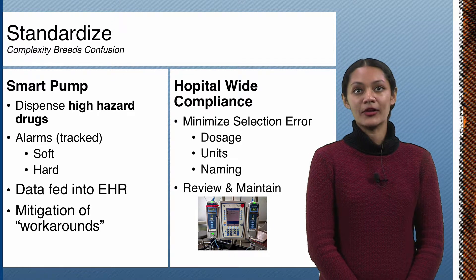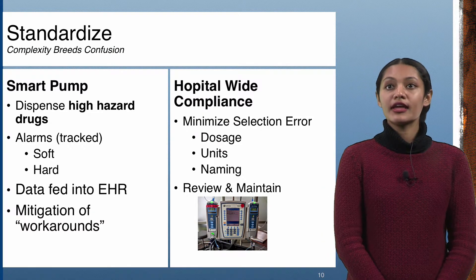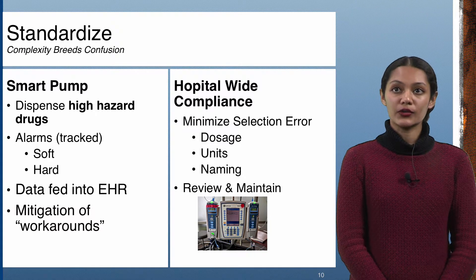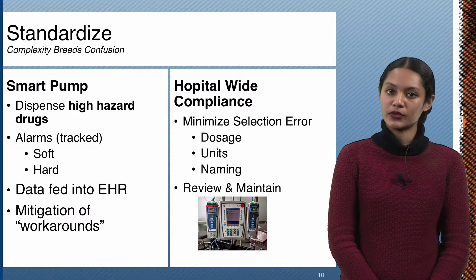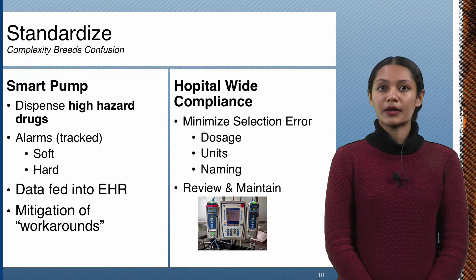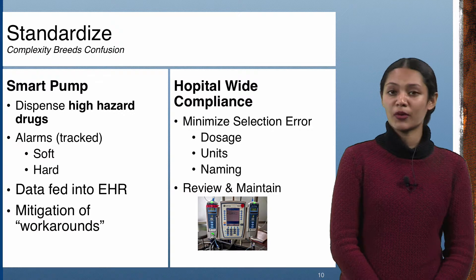A clear example of where complexity can lead to confusion is with the smart pump. Smart pumps are automated delivery systems designed to handle high hazard drugs. They are effective at reducing adverse events during intravenous drug delivery. If anything unusual is detected, an alarm activates. Smart pumps can provide warnings for high dosages, potential drug interactions, and even patient allergies. There are two categories of alarms, soft and hard. Soft alarms can be overridden by the user. Hard alarms are potentially lethal and cannot be overridden. Smart pumps allow clinicians to establish hospital-wide standards for concentration, units, and nomenclature. This standardization reduces complexity and prevents careless mistakes during patient transfer.